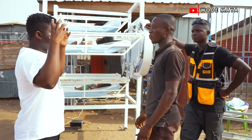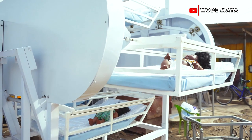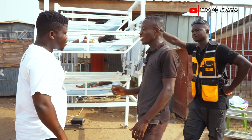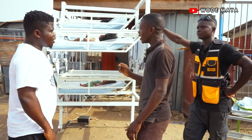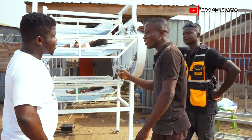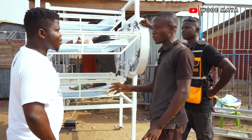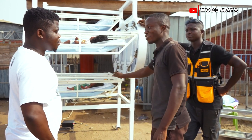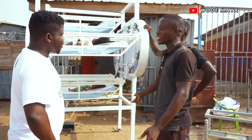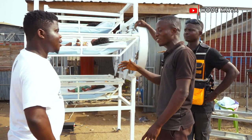What came into your mind to design something like this? We wanted to build a rotary car parking system - that is what we wanted to do. But later we changed our minds and decided to come up with this, because we saw a video circulating last year from Korle-Bu Hospital where babies were sleeping on the floors. So instead of having the car parking system, why not create beds so that babies are sleeping on a comfortable bed that can rotate?